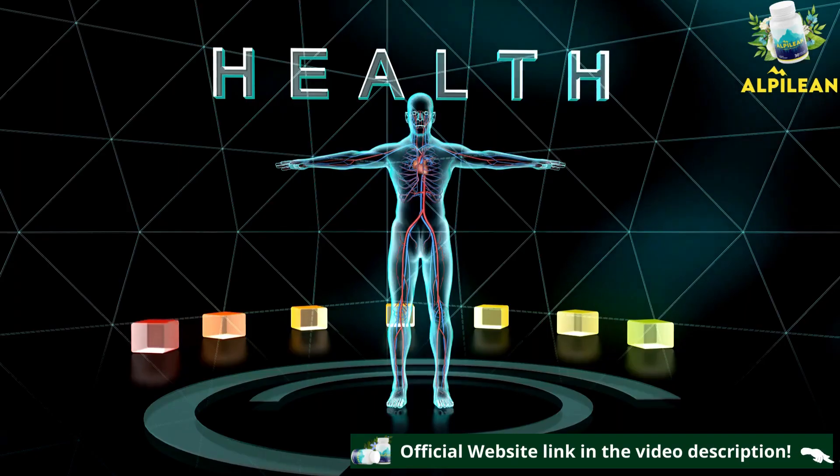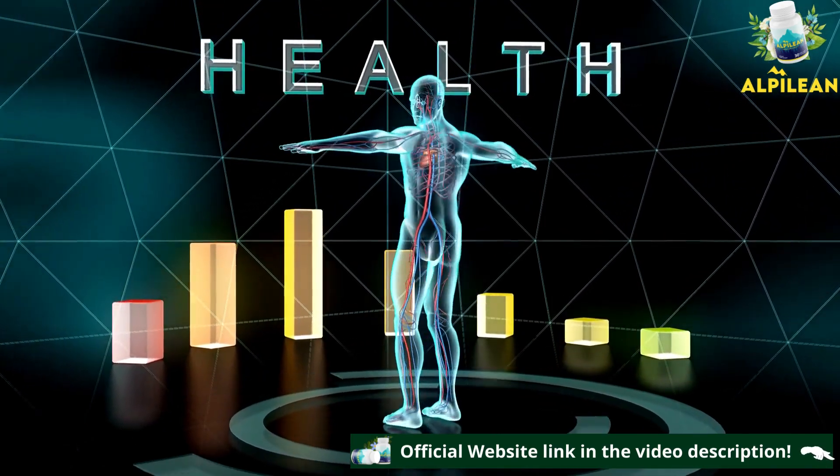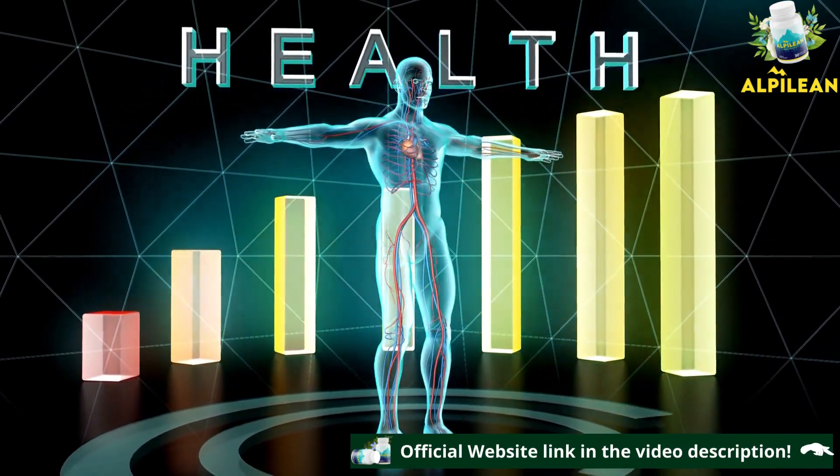These same ingredients also help preserve liver and brain health, facilitate digestion, help lower blood sugar rates, improve cholesterol levels, and offer many other benefits.